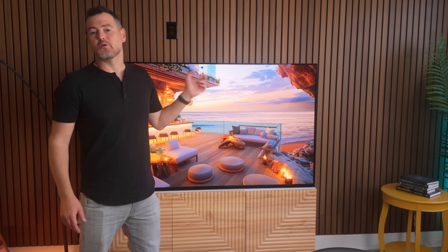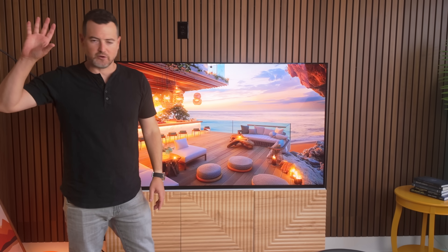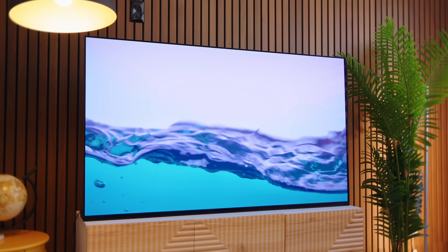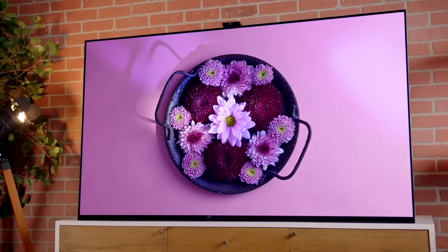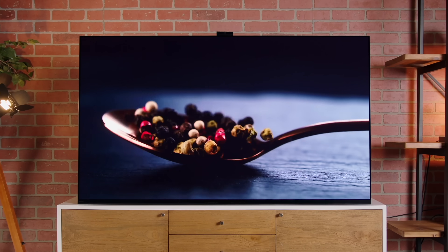So this beauty right here is a QD OLED TV. It takes all the amazing things about OLED TVs — the incredible black levels, the colors, the contrast — and just makes them all better. For a while I thought this was as good as TV technology could ever get, until this — a micro-LED TV — or at least it would be if I had a quarter of a million dollars. But if I had a micro-LED TV right there, it could be even brighter than the sun coming in through that window. Both QD OLED and micro-LED are at the top when it comes to TV technologies right now.